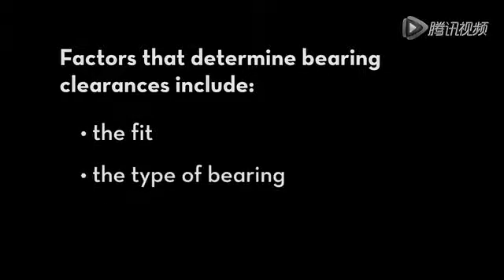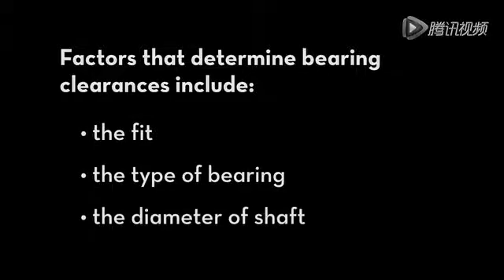Factors that determine bearing clearances include the fit, the type of bearing, and the diameter of the shaft.